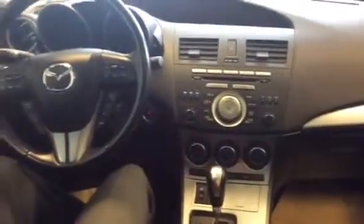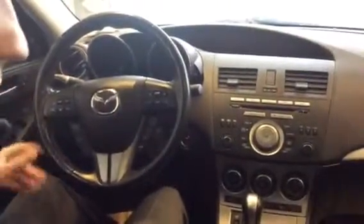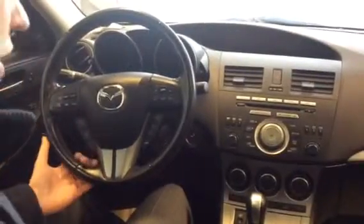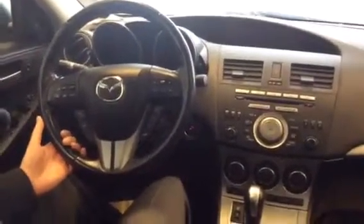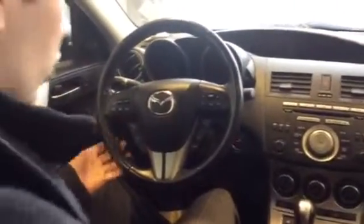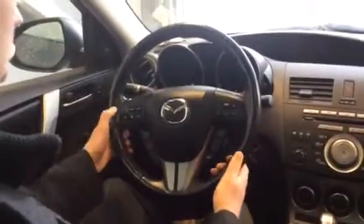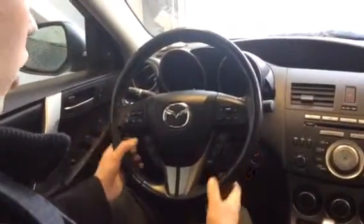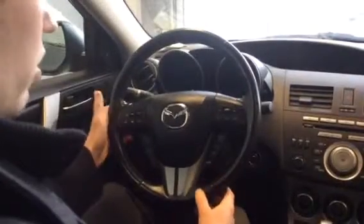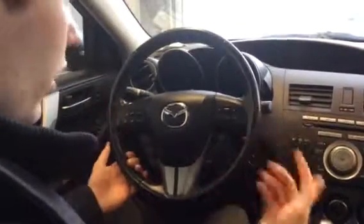We've got the push button start here — so with the keys within a one-metre vicinity of the vehicle, it's going to start up nicely for you. We won't do it because we're in the bay here and we don't want to get smoked out. But look at all the controls you have on your steering wheel — you've got your Bluetooth connection, cruise on and off, and you can change your stations and volumes. The list goes on and on.